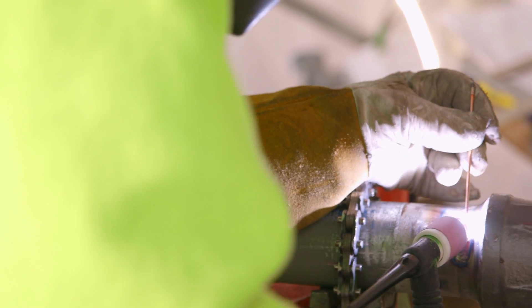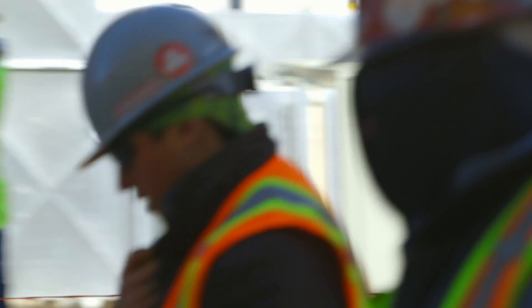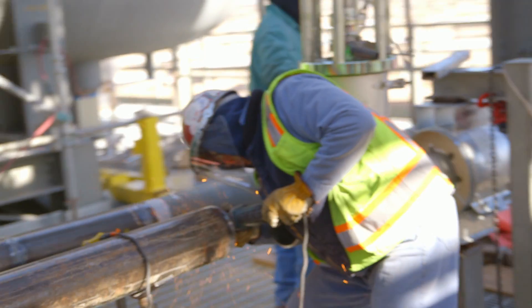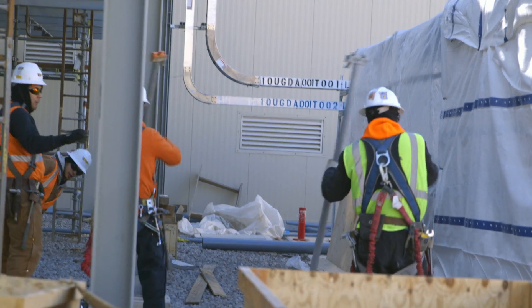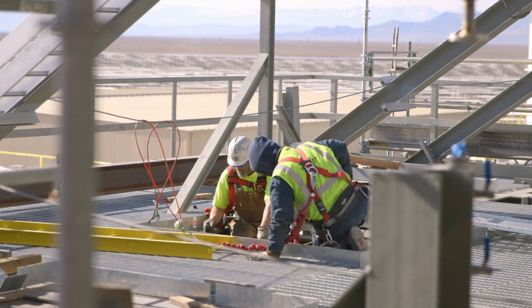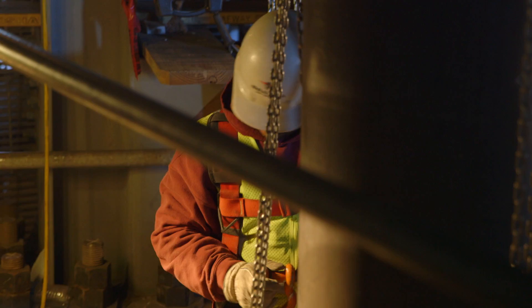The Crescent Dunes Solar Energy Project isn't just a faceless corporate venture. It is a labor of love by people who believe in what they're doing and want the plant to succeed. This project would not be possible without the hard work and dedication of these men and women who are working for a better tomorrow — a day where we are no longer dependent on fossil fuels.